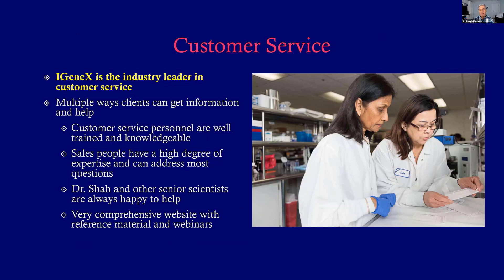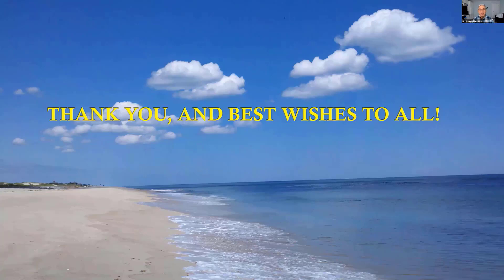Dr. Shah is a lead scientist and is great on the phone. The comprehensive iGenix website has a lot of great information, scientific articles, and even webinars — you should check it out. That's my presentation for today. I thank you all for your attention and best wishes.